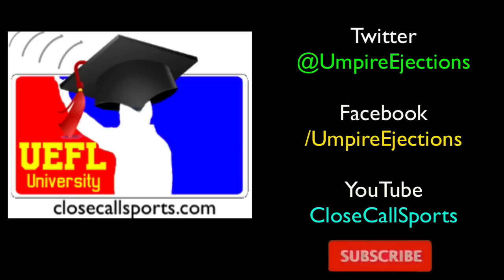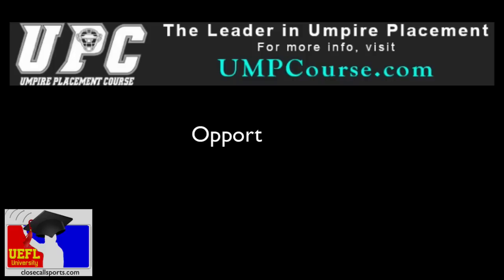Welcome to this two-minute teachable, brought to you by the folks at UmpCourse.com. Visit UmpCourse.com to learn how you can become an umpire in the Prospect, Northwoods, or West Coast Summer College Leagues.